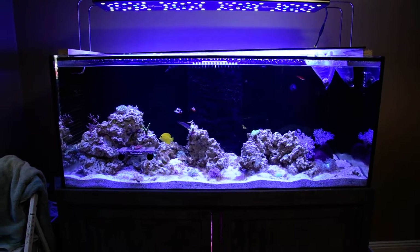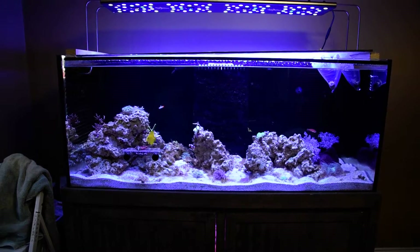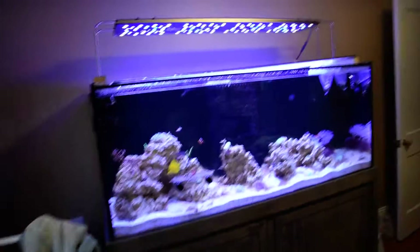Adam here from AquaLifeHub with a short weekly update. I just got back from my trip and I picked up a couple creatures.